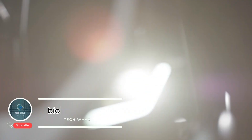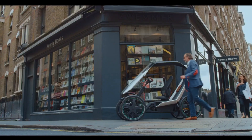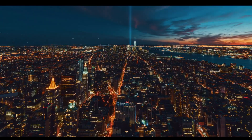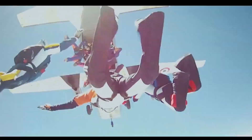Biohybrid Pedelec: redefining sustainable urban transport. The Biohybrid Pedelec, developed by Schaeffler Biohybrid GmbH, is a groundbreaking concept blending the agility of a bicycle with the comfort of a compact car. This four-wheeled pedelec is powered by a 250W electric motor, making it ideal for urban travel and usable on bike lanes without a driver's license. Compact at less than 90 centimeters wide, it easily navigates city streets while offering stability and protection.